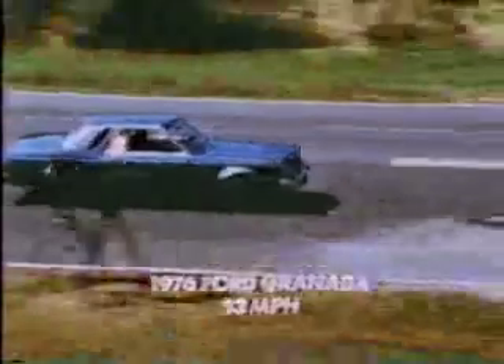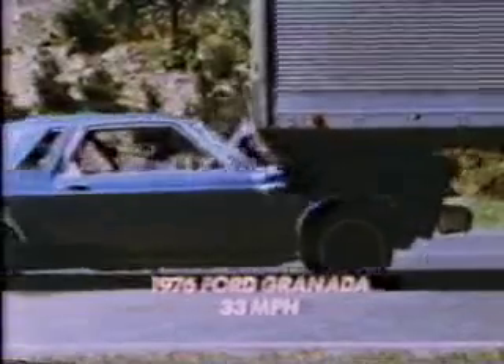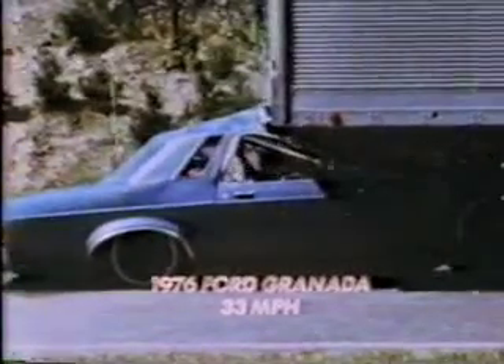It happens every day. It's called truck underride — a passenger car crashes into and under the rear of a large tractor-trailer. The taller structure of the trailer rips through the windshield, tears the roof, and penetrates into the passenger compartment, causing severe to fatal injuries to the occupants.